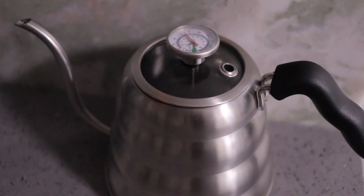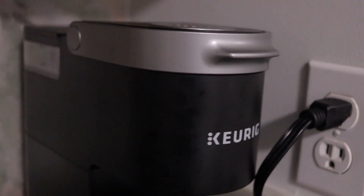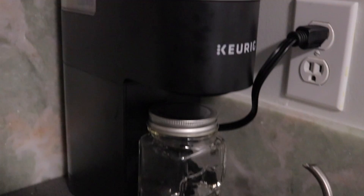We have Kyle's kettle, which he uses when he makes his coffee with his Chemex. We also have a Keurig, which is mostly used by me. It is the Keurig Mini, so it is very small, compact, and perfect for small spaces. We got it on Black Friday from Target.